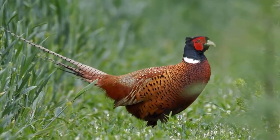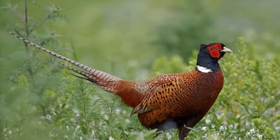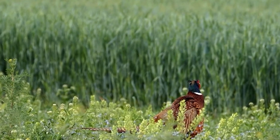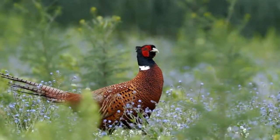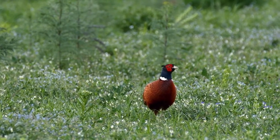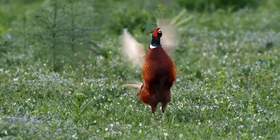Coming in at number two on the list of invasive species here in the UK is the pheasant, which again is a really common sight here but came from the other side of the world. Just like the Chinese water deer, pheasants are natively found in Asia and were introduced across many areas of the world as a game bird for hunting. They were thought to have originally been brought to the UK by the Normans in the 11th century, where they became locally extinct until the 19th century when they became a popular game bird again. Now they can be found widespread across the UK and I'd be pretty surprised if you've taken a walk in the English countryside and not seen a pheasant.